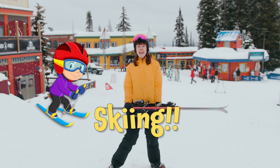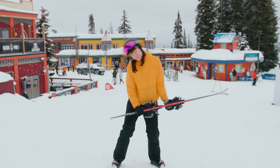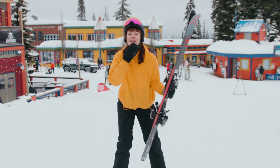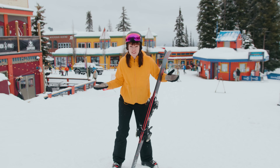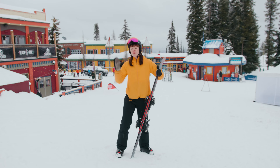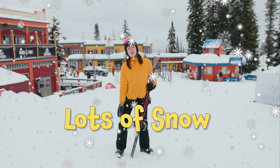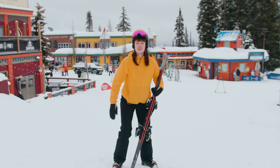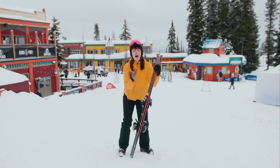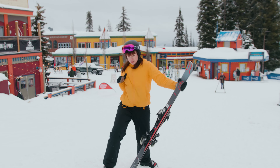We're going skiing, my friend. Holy ding dang doona. This is going to be so much fun. Have you ever been downhill skiing before? You need to do it in a place with a lot of snow and a lot of hills. And that's why I brought you here to the perfect spot, which is really close to my home. I can't wait to show you around and zoom down the slopes with you today.